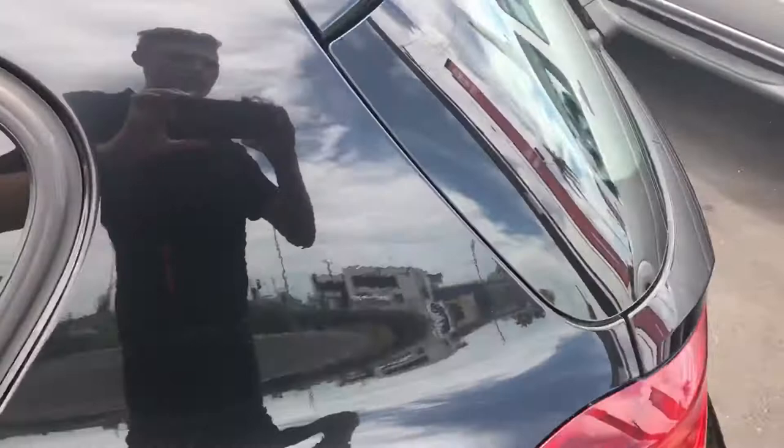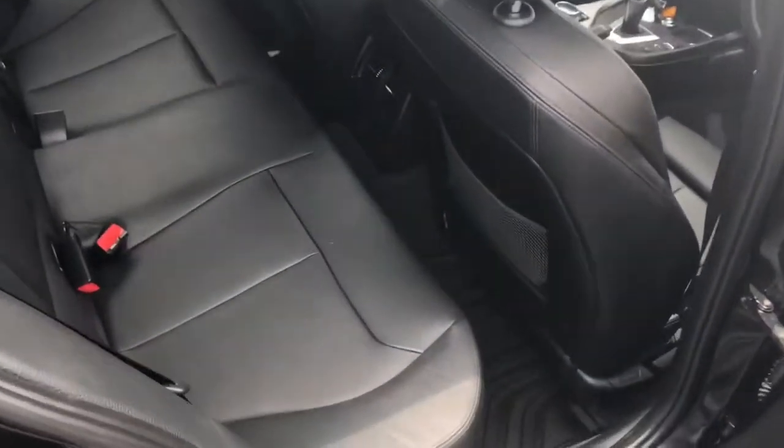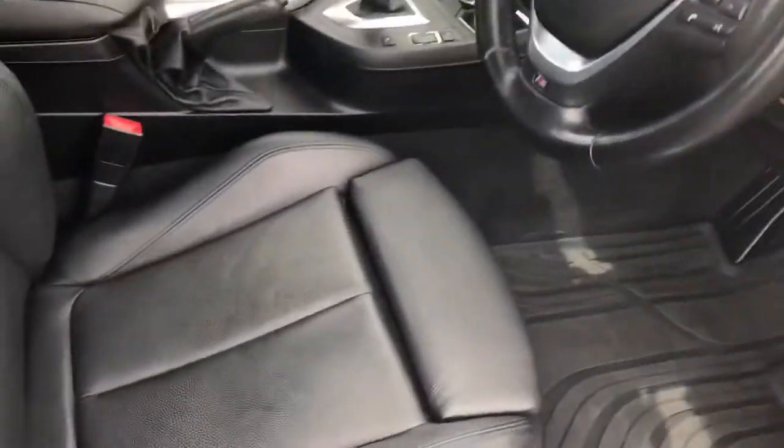I can't stress enough how nice this car is — the more I look at it the better it gets, to be honest. Even all your leather is perfect. These rear seats feel like they've never been sat in. All your leather just in perfect condition, there's no cracks. Genuine foam mats as well.